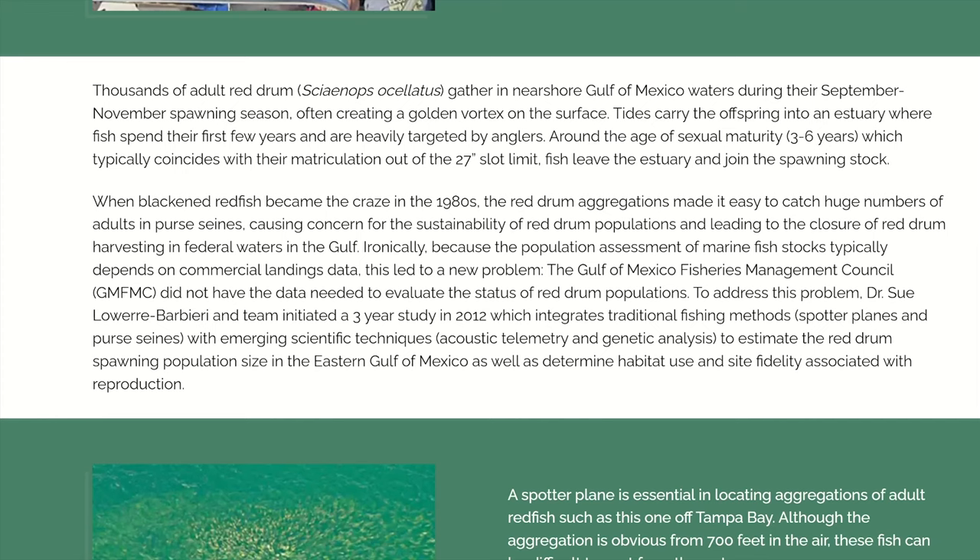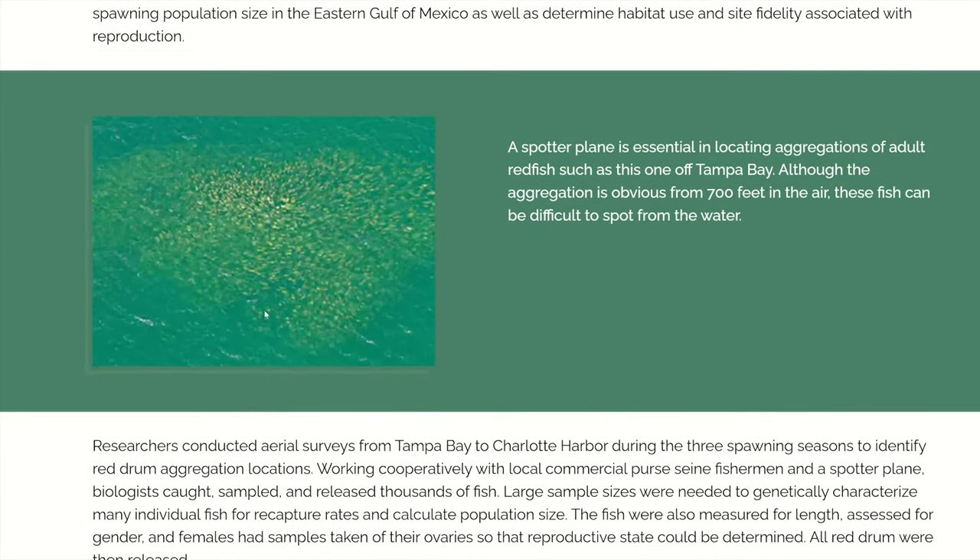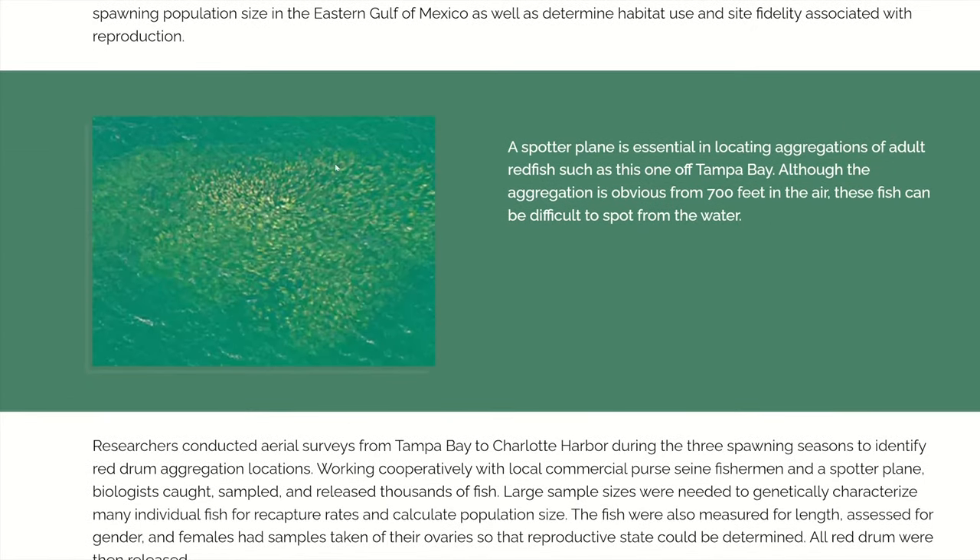In short, redfish gather in big schools in late summer and fall on the eastern Gulf of Mexico, and it's probably similar in other areas of the southeast. They often create these giant golden vortexes on the surface. Scrolling through right here, you can see a sample of that — that is a ton of redfish. I've seen schools like that before, not quite as dense, but I've seen redfish going by in schools that will look like they just stretch for a mile.